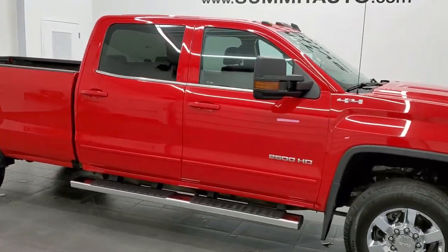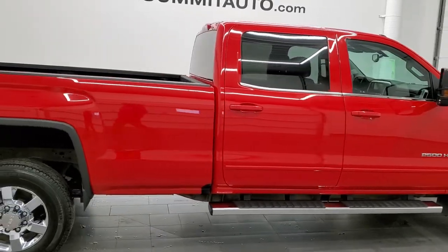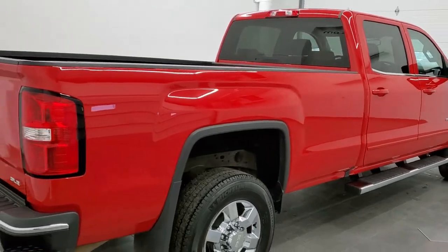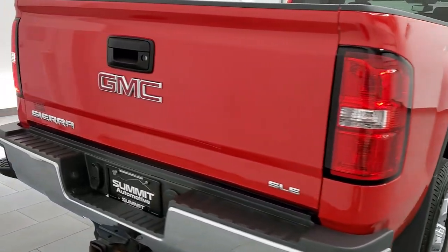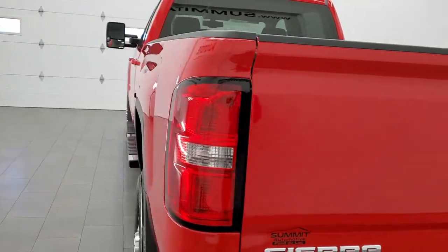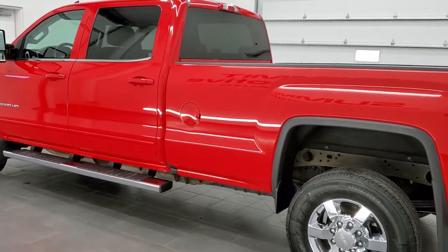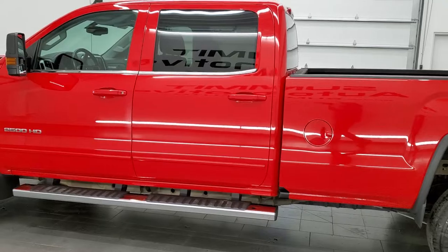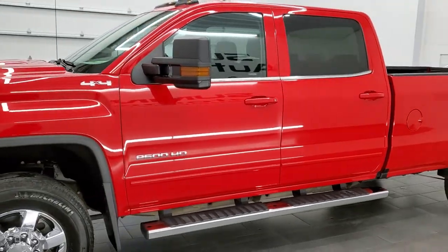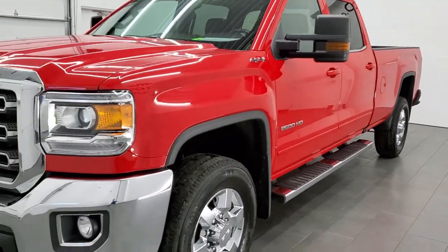This 2017 GMC Sierra 2500 Crew Cab Long Box is stock number 12397Z. We are here at Summit Automotive in Fond du Lac, Wisconsin, your new and used heavy duty truck headquarters. This 2017 GMC Sierra 2500 has the 6 liter V8 engine. This truck has been fully safetied and inspected by our service shop, has a fresh oil and filter change. All the fluids have been checked and topped off and this truck is 100% ready to go.